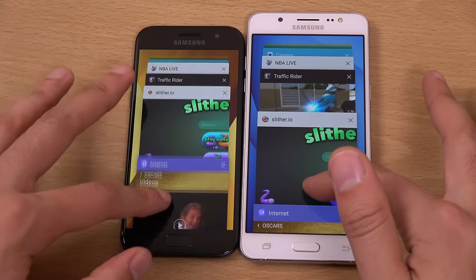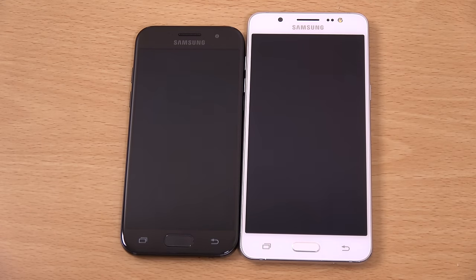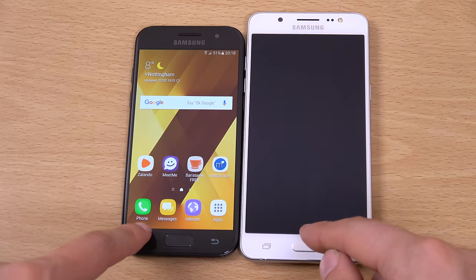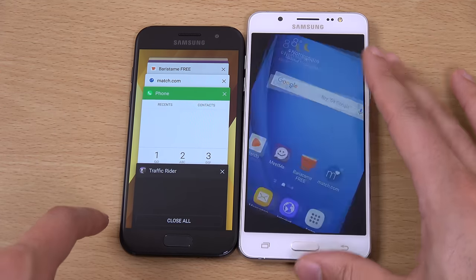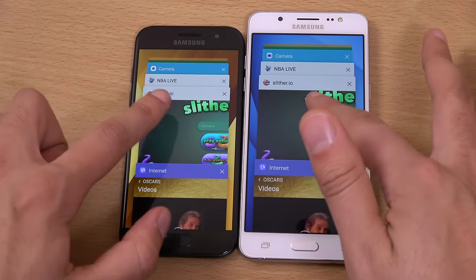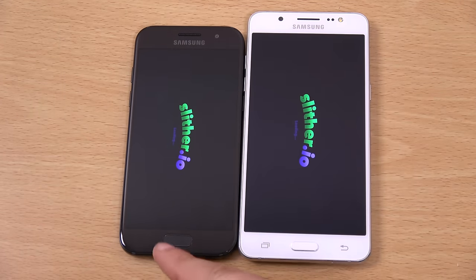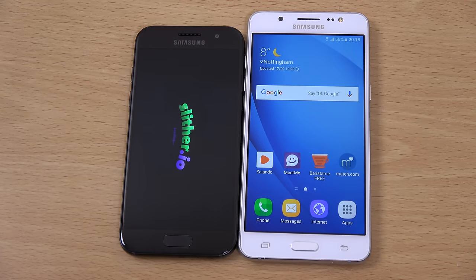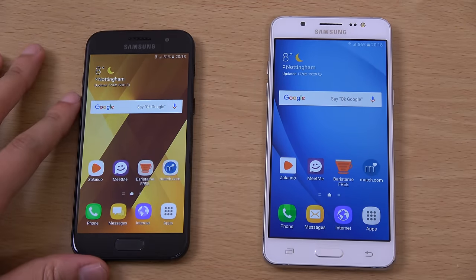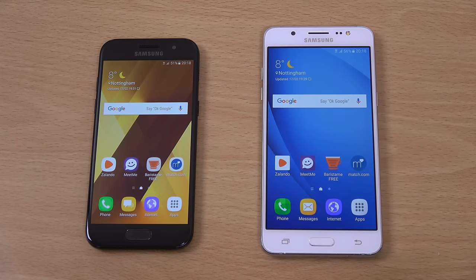We are just going to have a look at the games — I bet it doesn't hold them in memory. Yeah, you see. So quite poor when it comes to games management on both of them. But with the J5, I don't think you're going to be using it for hardcore gaming anyway. It is coming with an Adreno GPU. Nevertheless, I think it's done quite well in terms of day-to-day apps — it's a well-optimised device when it comes to going in and out of stuff.